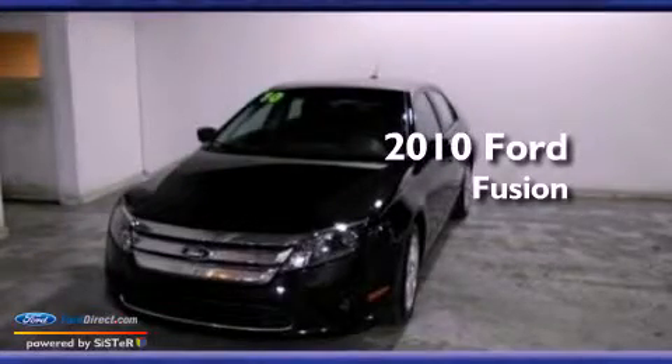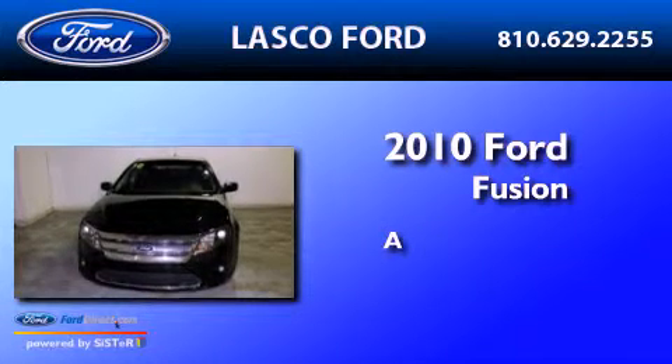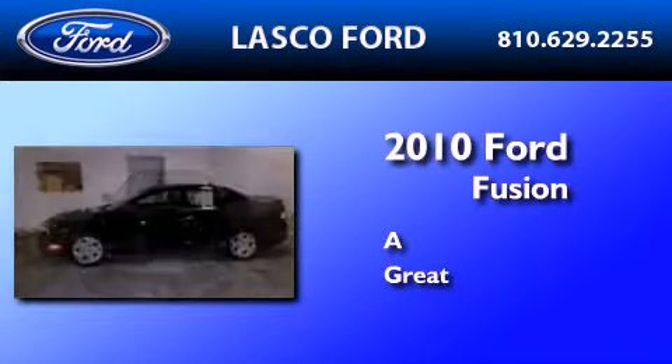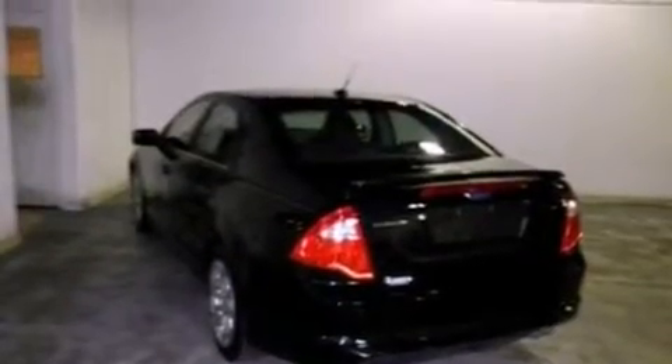This is a certified pre-owned 2010 Ford Fusion. Its top features include a double wishbone independent front suspension,